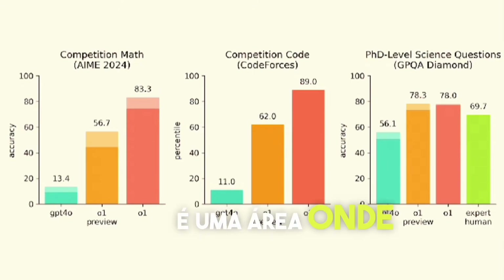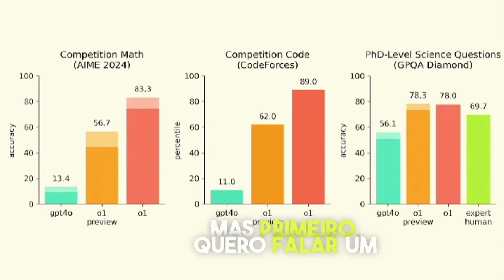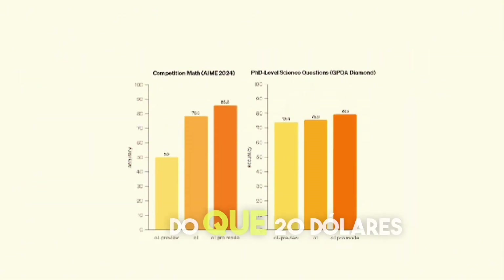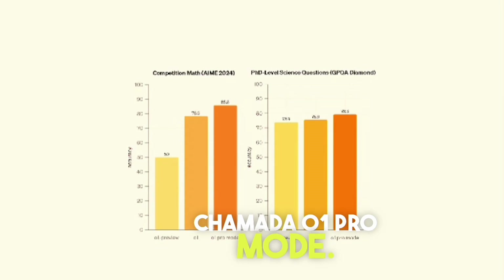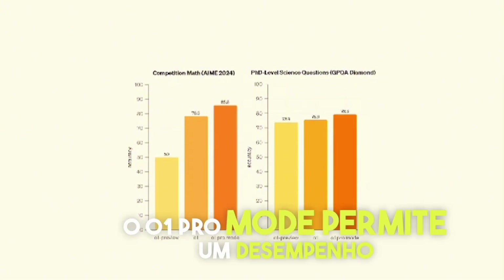Coding performance in particular is an area where people are using the model a lot. These guys will demo some things about O1 — how it does at speed, how it handles really hard problems, and how it does with multimodality. But first, I want to talk about the second thing we're launching today. A lot of people are power users of ChatGPT and they want more compute than $20 a month can buy. So we're launching a new tier: ChatGPT Pro. Pro has unlimited access to our models and also things like advanced voice mode. It also has a new thing called O1 Pro Mode. O1 is the smartest model in the world now, except for O1 being used in Pro Mode.